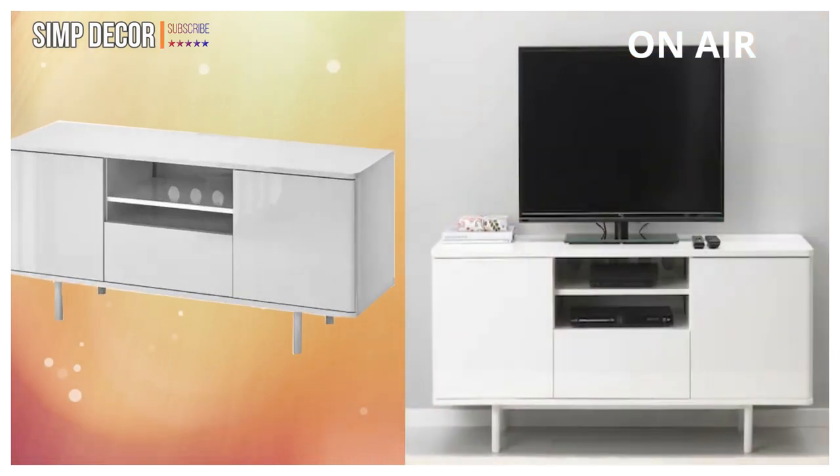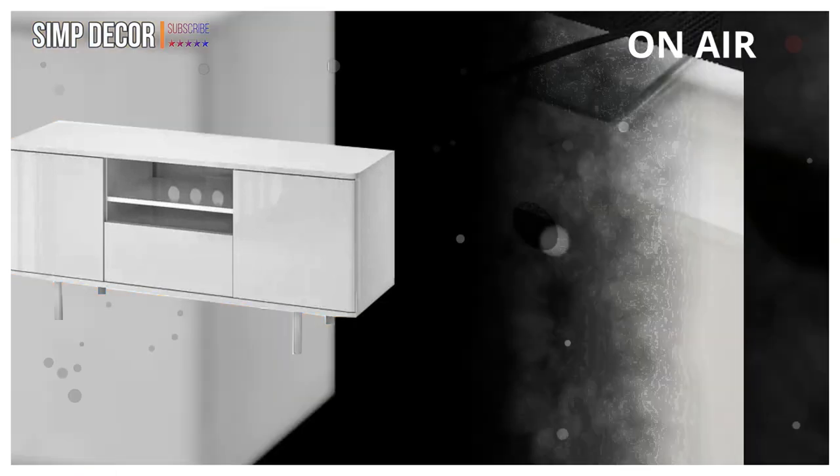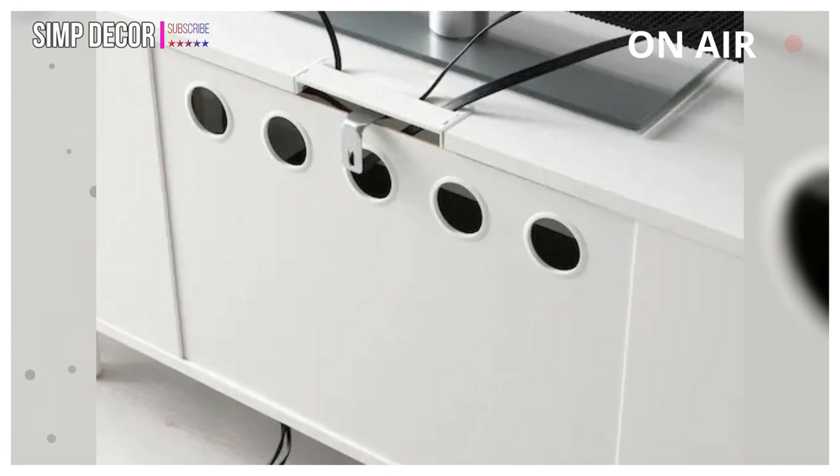4. MOSTORP: Cable outlets make it easy to lead cables out the back, so they're hidden from view but close at hand when you need them. The large drawer makes it easy to keep remote controls, game controllers and other TV accessories organized.